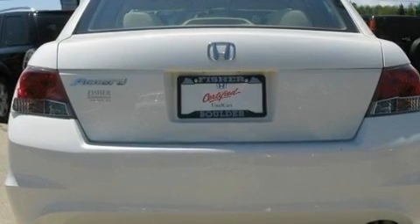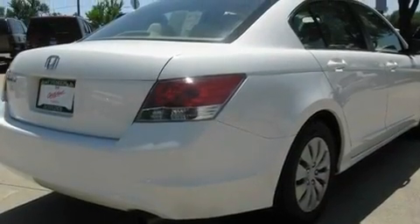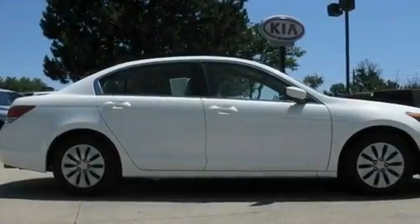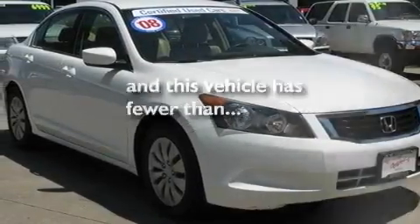Its top features include air conditioning, cruise control, a rear window defroster, a CD player, a double wishbone independent front suspension, an electronic throttle, a security system, a low tire pressure indicator, a keyless entry system, and this vehicle has less than 29,000 miles.